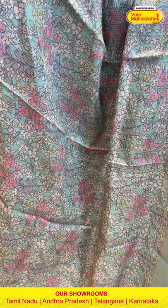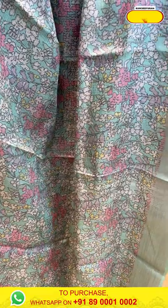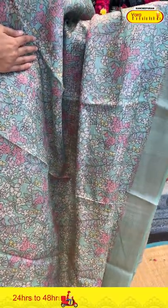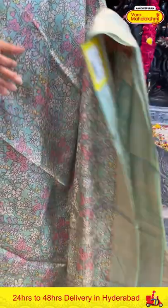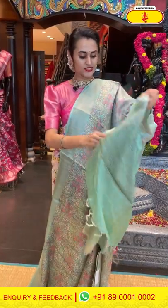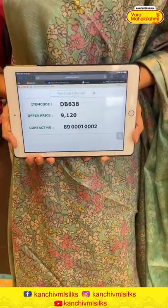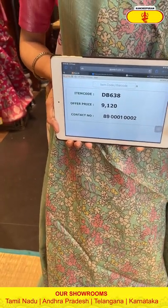It's a beautiful sea green handi with a man-ki floral print on the body with self-zari checks. It has a self-blouse. The code is GB638 and the price retails for ₹9,120. To buy this, take a screenshot and ping us on 89001002.